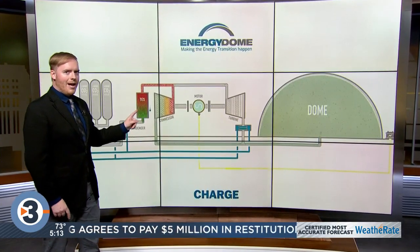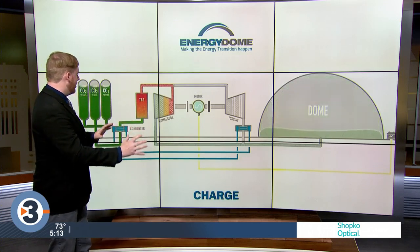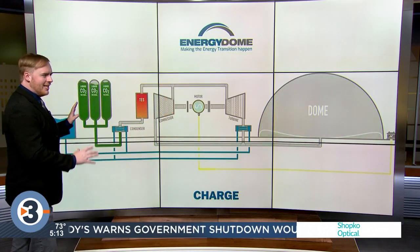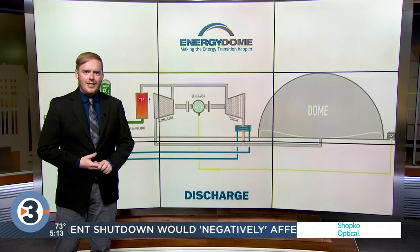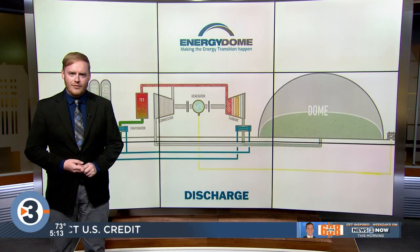What you're seeing behind me here is video by Energy Dome, which designed the system. It shows CO2 going from one side over to liquid gas and then back to CO2. That discharge process is what Alliant says will help power our grid in the future.